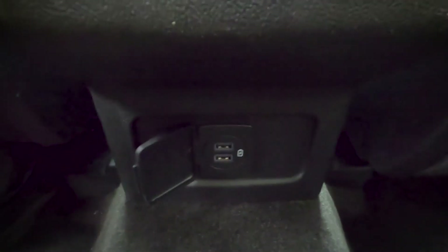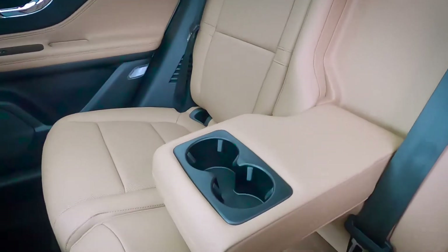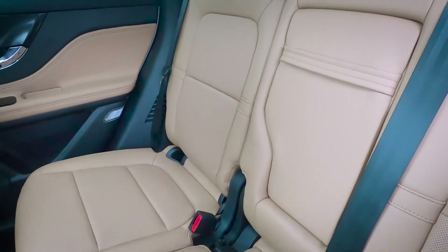Moving down, we have another little cover which has a few USB ports. One other thing to point out along our back seat: we do have some cup holders. You just grab this and pull down, and as you can see, some simple cup holders there. Pull back up in order to lock it into place.